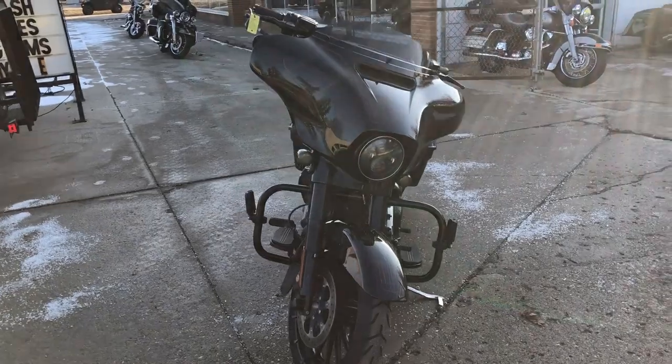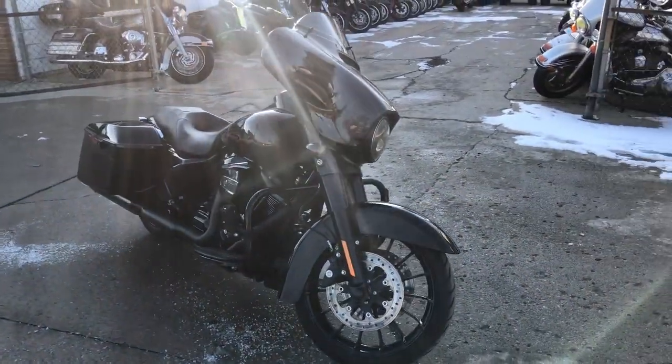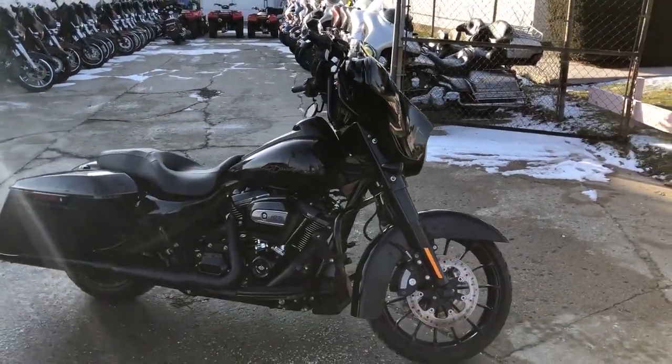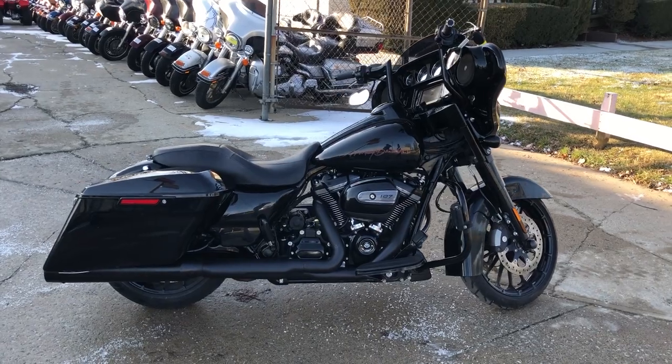It's just been serviced at the dealership, inspected, all fluids changed. Certified and there's a warranty available. You can buy this one with confidence — give us a call at 810-648-9500.